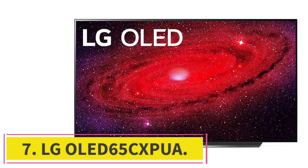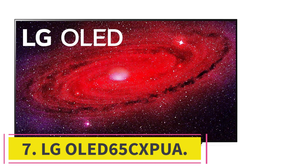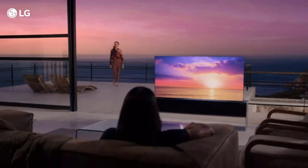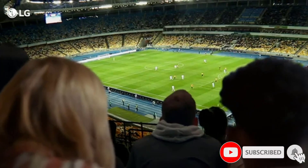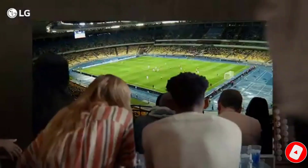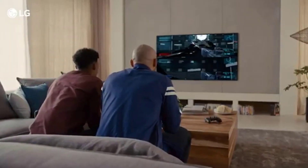At Number 7: the LG OLED65CXPUA, a popular TV in the OLED lineup. The third-gen A9 AI processor uses deep learning algorithms to analyze the original content and optimize it depending on your surroundings, so you can view smooth and clear pictures. Its near-infinite contrast ratio also delivers deeper blacks without blooming around bright objects to avoid distractions.